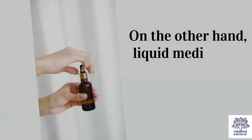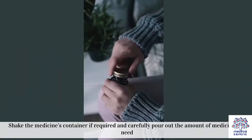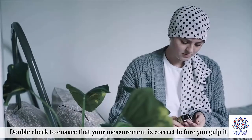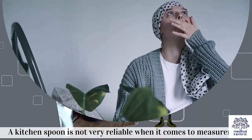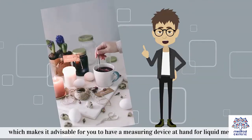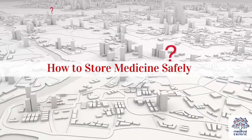On the other hand, liquid medication is reliant on your measurement. Shake the medicine's container if required and carefully pour out the amount of medicine you need. Double-check to ensure that your measurement is correct before you gulp it down. A kitchen spoon is not very reliable when it comes to measurement, which makes it advisable to have a measuring device at hand for liquid medicine.